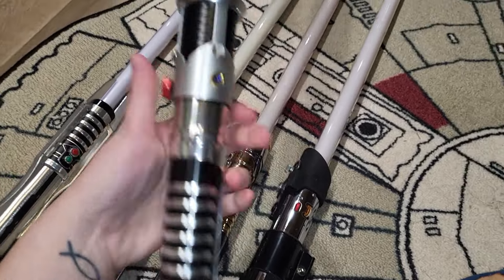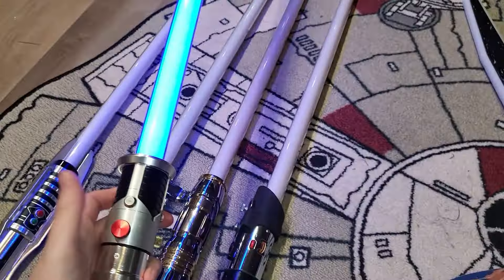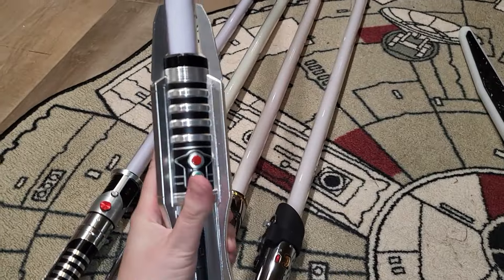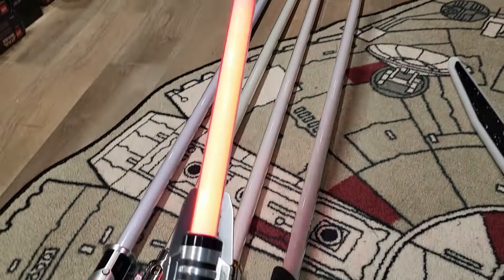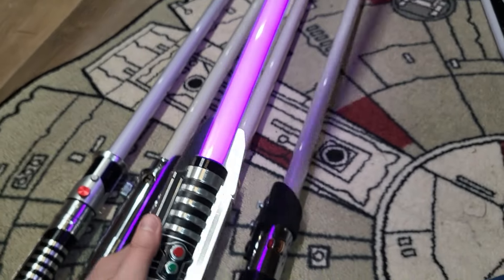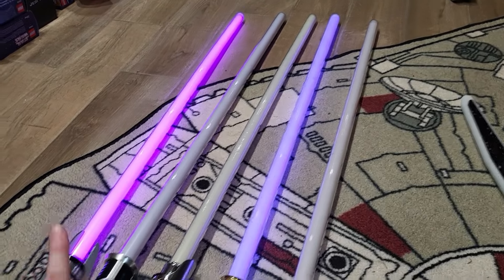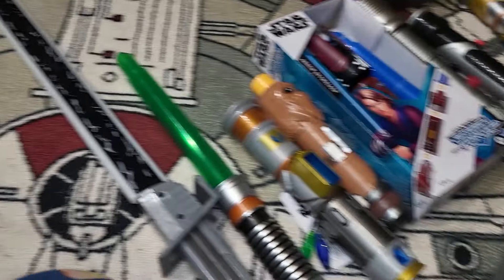Then obviously we have the newer Force FX lightsabers, which are much brighter. Even then this is now somewhat outdated. I have Episode 1 Obi-Wan Kenobi — another favorite hilt — and it looks beautiful. Then the newest one I have is Darth Revan's, where you can actually remove the blade, which is really cool, and it changes color. In comparison, the purple is much more vibrant than the old 2005 Mace Windu purple — definitely a different, much brighter purple. And that's a little look through all of my lightsabers.